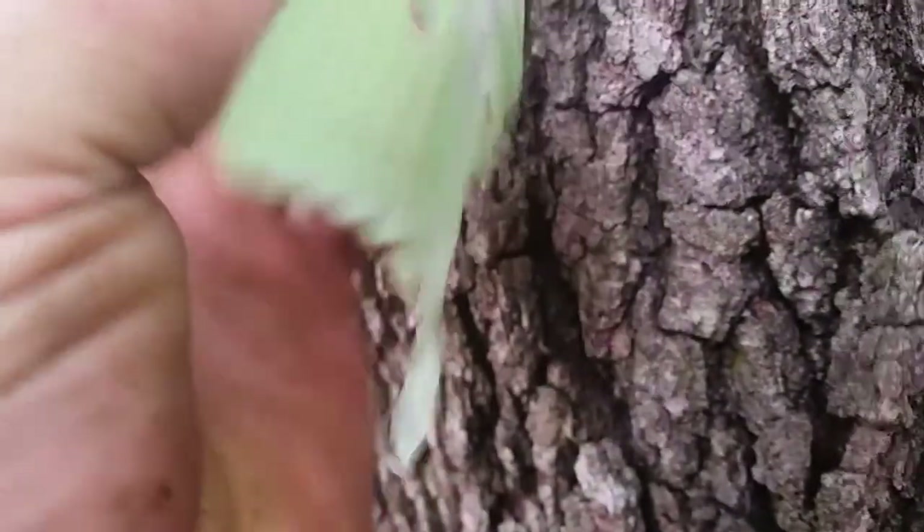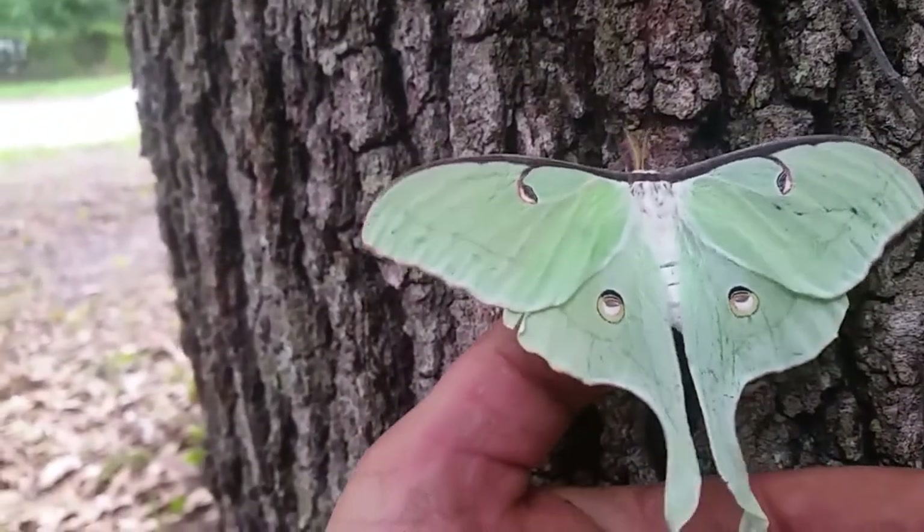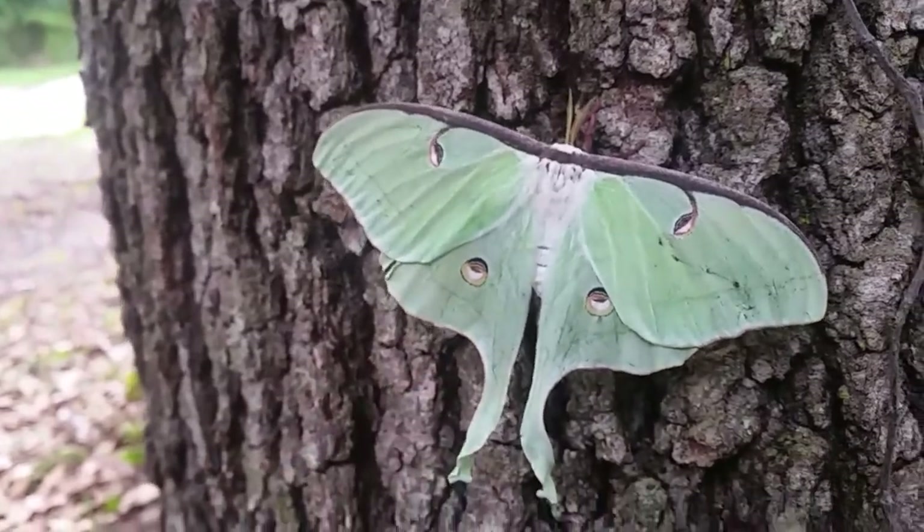Those two spots on its back are called eye spots. Suitable host plants include Walnut, Sycamore, Hornbeam, Elm, Willow, Birch, Alder, and Ash.